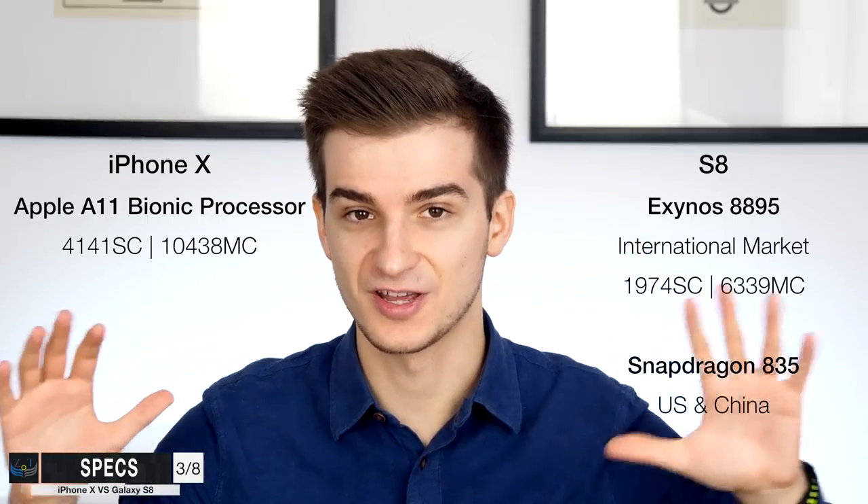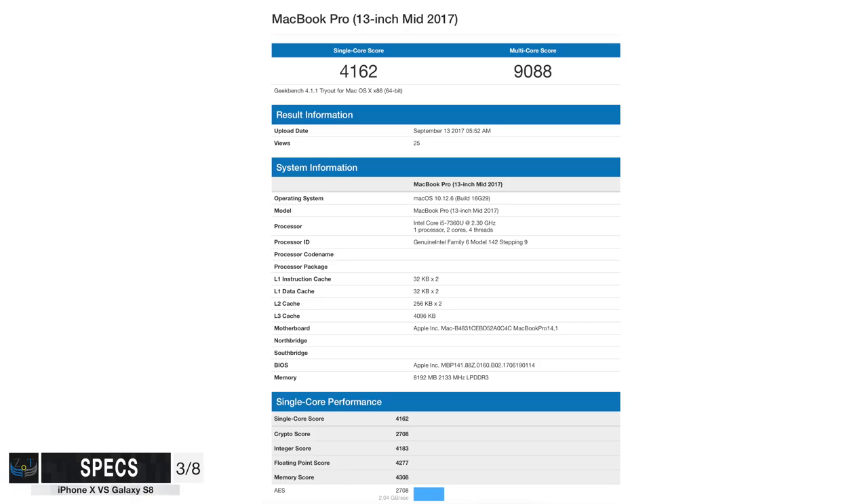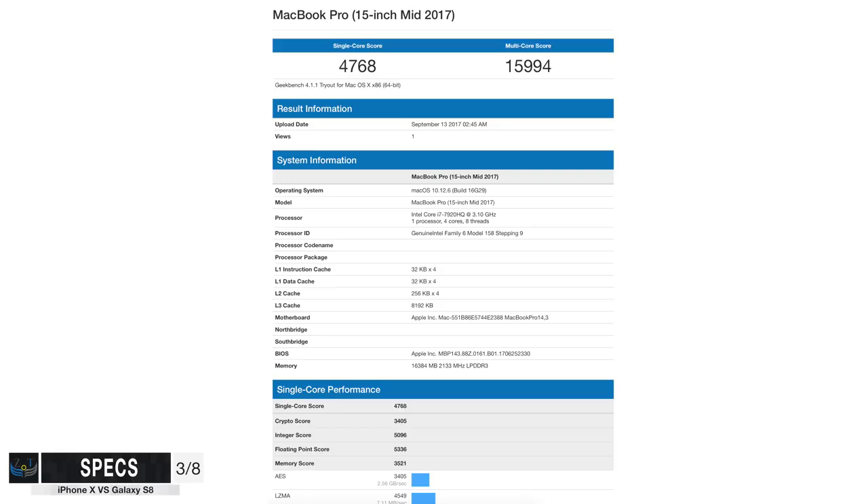This is a ridiculously insane score. Just to give you an idea of how high the score is, it's higher than even the 13-inch 2017 MacBook Pros. It's really close in performance to the i7-7920HQ processor, at least when it comes to single core score — and this is the processor you find in the 2017 15-inch MacBook Pro, the flagship mobile processor from Intel for Kaby Lake. The Apple A11 chip inside the iPhone X is really close to that when it comes to single core performance, which is crazy.